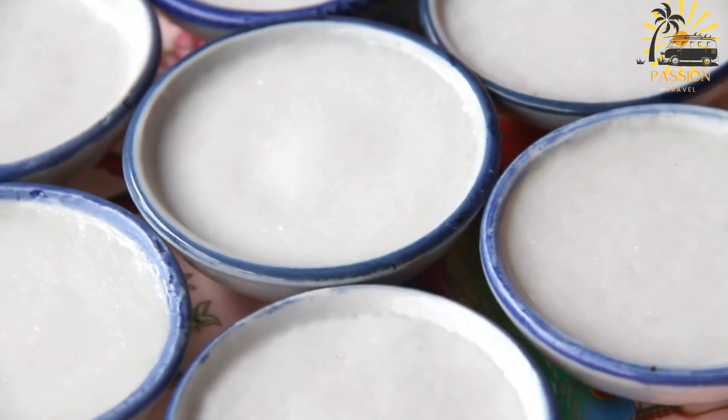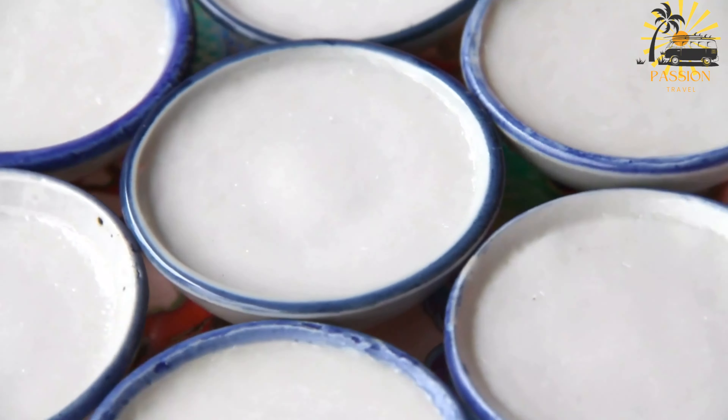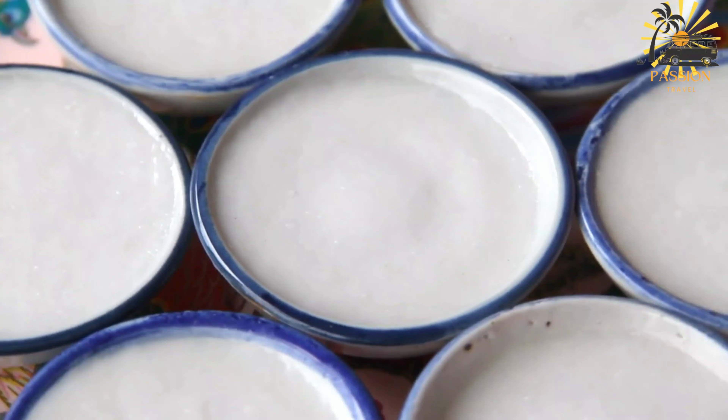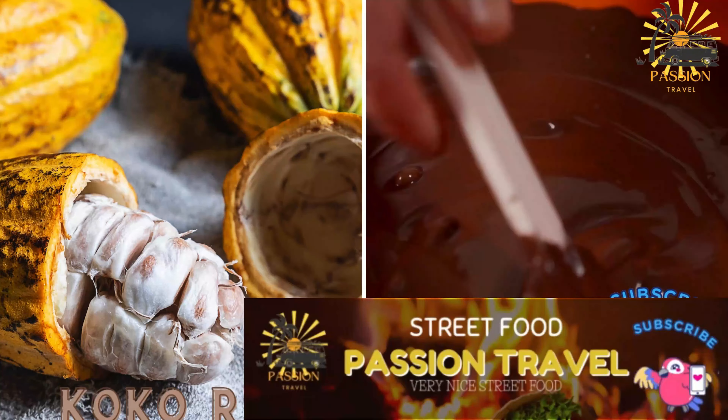You can garnish it with grated coconut, a sprinkle of cocoa powder, or some fresh fruit for added flavor and presentation.